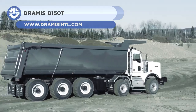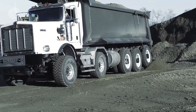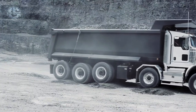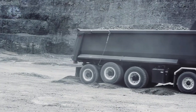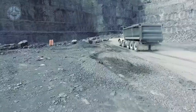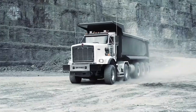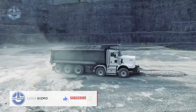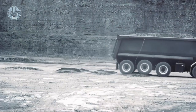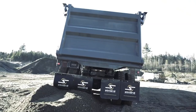Up next is the Dramis D150T. It combines the durability of the Kenworth C500 chassis with the innovation of simulated suspensions to create a mining vehicle. The truck's hydraulic active rear suspension enables it to transport 60.6 short tons safely and efficiently. The truck has a rugged design, a low cost of ownership, and a fuel-efficient engine. It can be used for a variety of mining applications, including mineral, gravel, and coal transport. It can be deployed in severe environments, such as the Kivalik region in Nunavut, Canada, where temperatures can fall below negative 45 degrees Celsius.